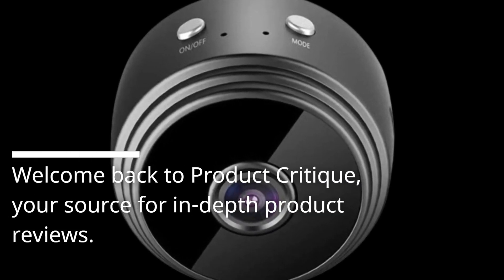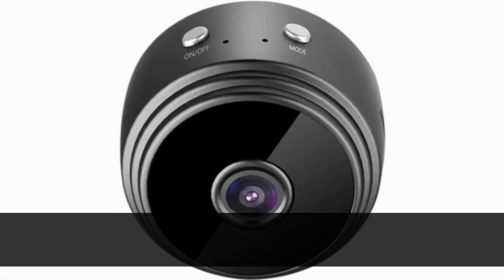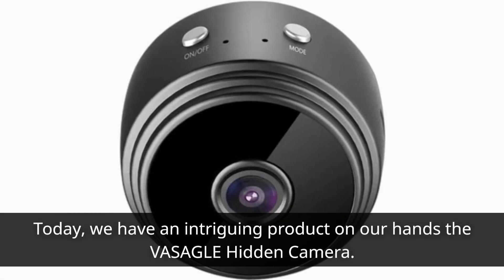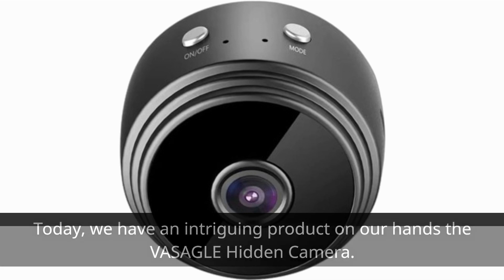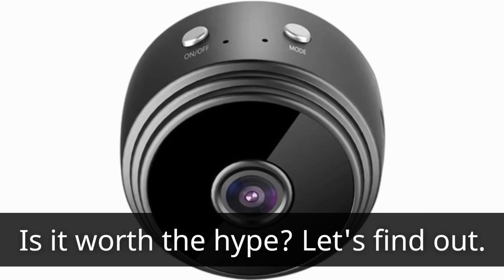Welcome back to Product Critique, your source for in-depth product reviews. Today, we have an intriguing product on our hands: the VASAGLE Hidden Camera. It claims to be the best mini camera with Wi-Fi capabilities, night vision, and more. Is it worth the hype? Let's find out.